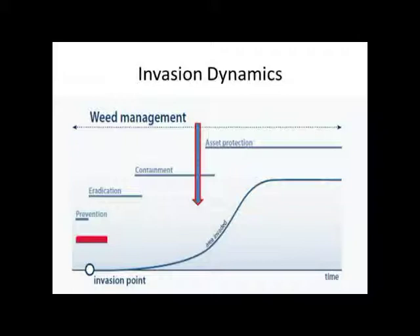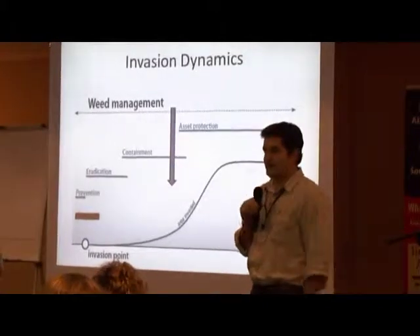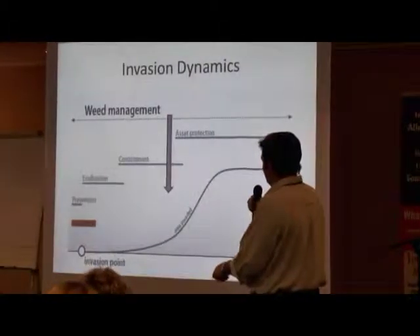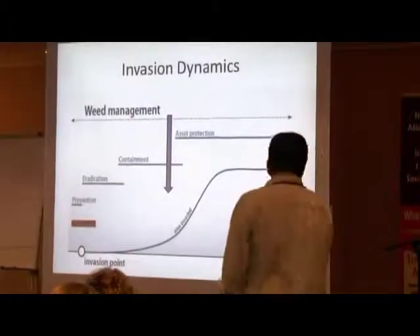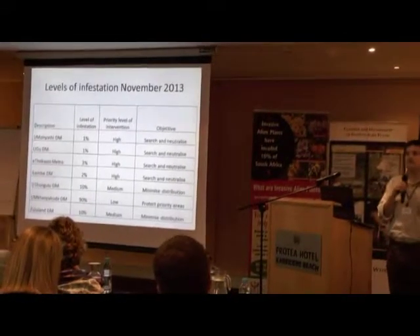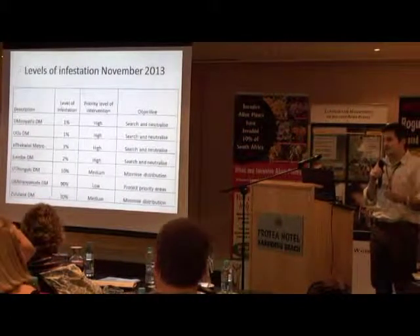What was being said earlier was: how do we plan in terms of prevention? We've got pre-border invasions and post-border invasions. Pre-border is preventing it — but parthenium is already here. It's going to be here for the rest of our lives, and we're going to reduce the impact slightly if we put in enough investment. We want to eradicate in certain areas, contain in others, and in other areas we need asset protection. We used that concept and developed a strategy according to district municipalities, because district municipalities are the mechanisms to implement on the ground.